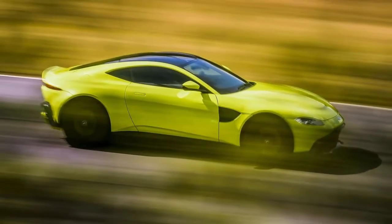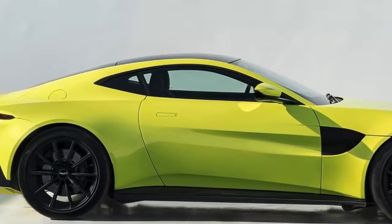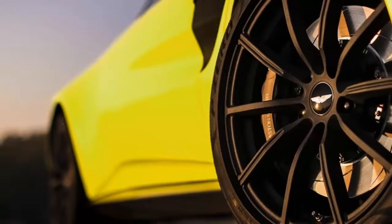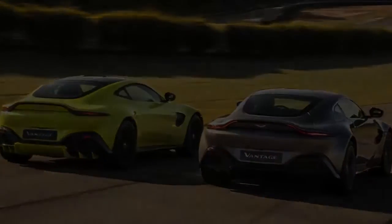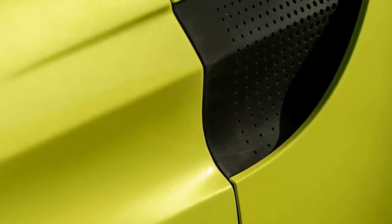The new Vantage rolls on a version of the new DB11 platform that's been shortened 4 inches. Though the front two-thirds of the platform is effectively shared with the DB11 V8, Aston Martin claims 70% of its components are new or have been upgraded. Among the key changes are a completely new rear-end structure that features a solidly mounted rear subframe and a repositioned gas tank.